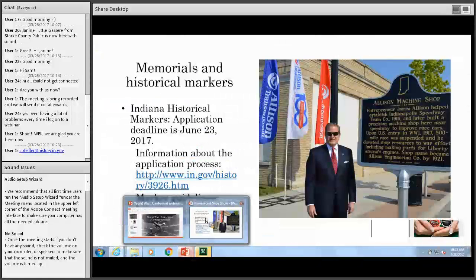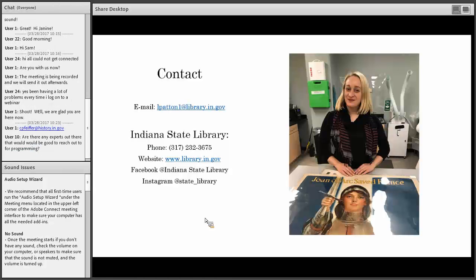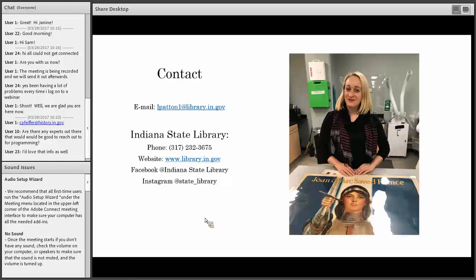Does anybody have any questions right now? We can take a quick break for questions for Casey and for Lauren. That was actually the last portion of the PowerPoint — the piece about historical markers. Here is my contact information again, and now we can open this up for questions. Is World War I considered to be the first modern war? Yes, it is. We also have a question in the chat box: are there any experts out there that would be good to reach out to for programming?